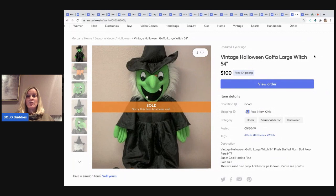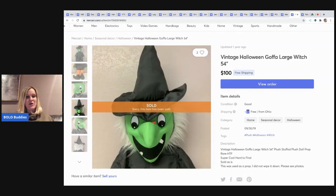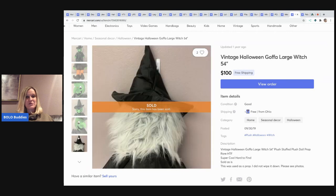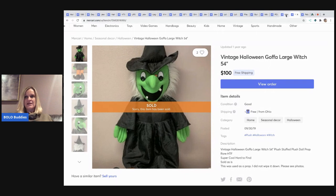The next item I sold is this vintage Halloween — I think it's pronounced Golfa — large witch. This one sold over a year ago, but I'm sharing my best Mercari sales. I honestly can't remember where I got it, but I typically get my stuff pretty cheap. I sold this for $100 with free shipping, and I just stuffed it in a poly mailer — it wasn't too bad actually.